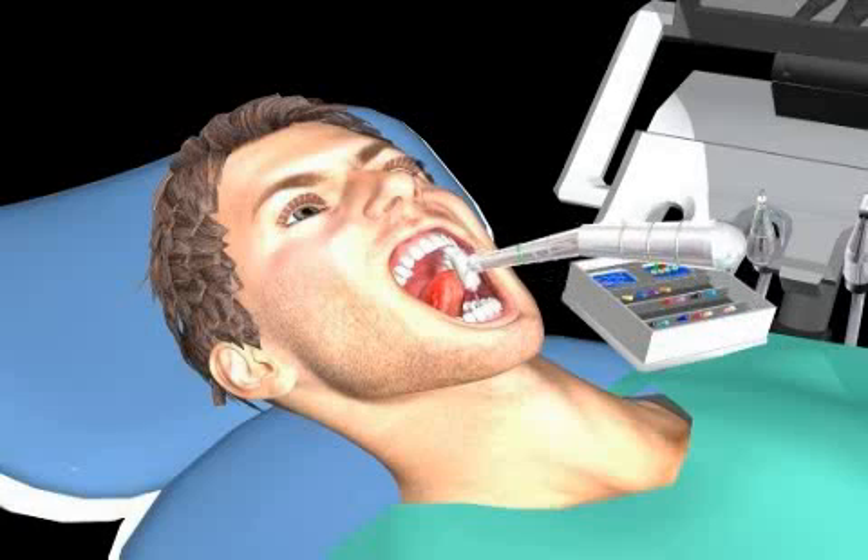A reputable orthodontist will make you aware of all of these facts. If he or she doesn't, we recommend you get a second opinion.